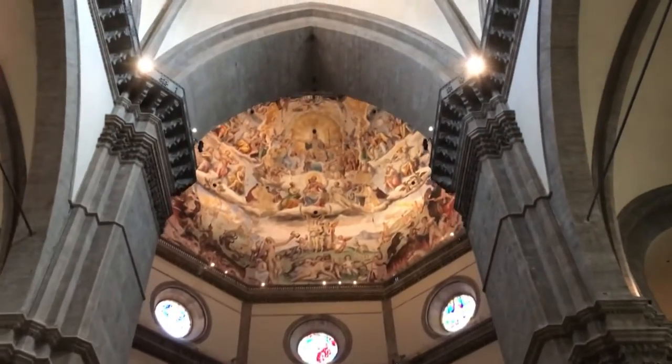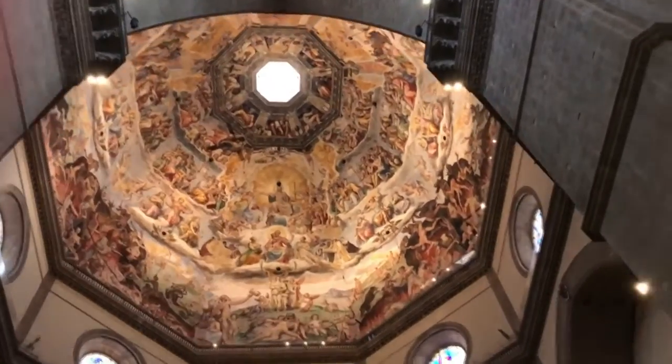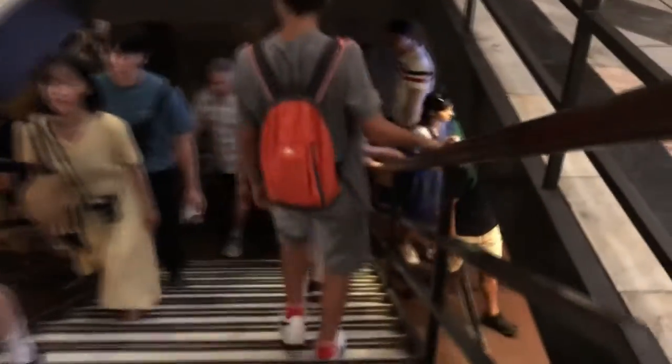Ladies and gentlemen, you guys are welcome to the one and unique Cupola di Giotto. A limited zone. Once again, you guys are going to need the magic ticket to enter this place.